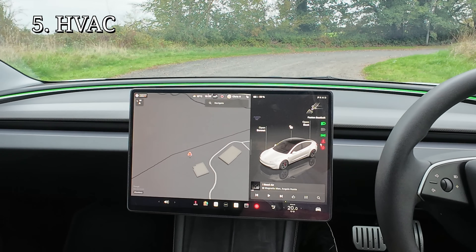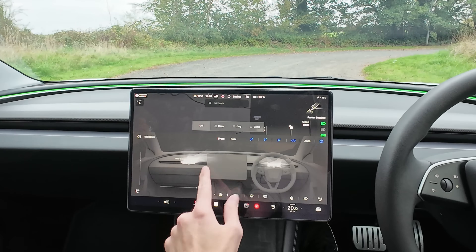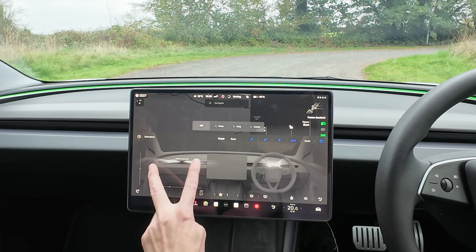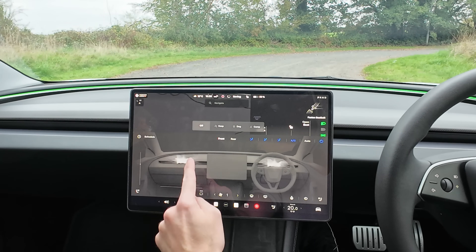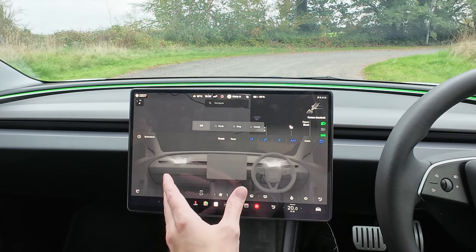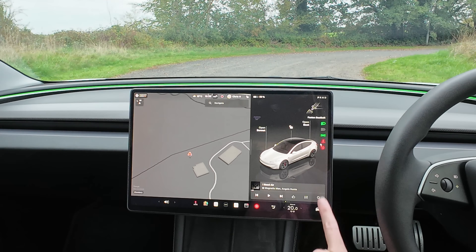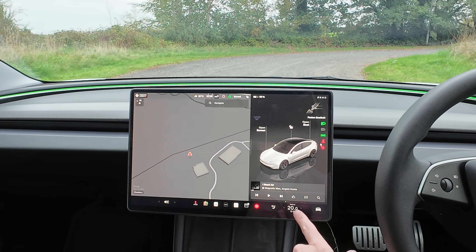Next up is the HVAC system — heating, ventilation and air conditioning. If you push on, you come into this screen and have your air system. To split the airflow, if you pinch and push away, it splits into two vents. Pinch back together and it returns to one. Also, if you're driving and want to turn the air off without going into the menu, just click and hold — you'll hear the system go quiet and the lights go off. And to turn it back on, just push it and it lights back up.